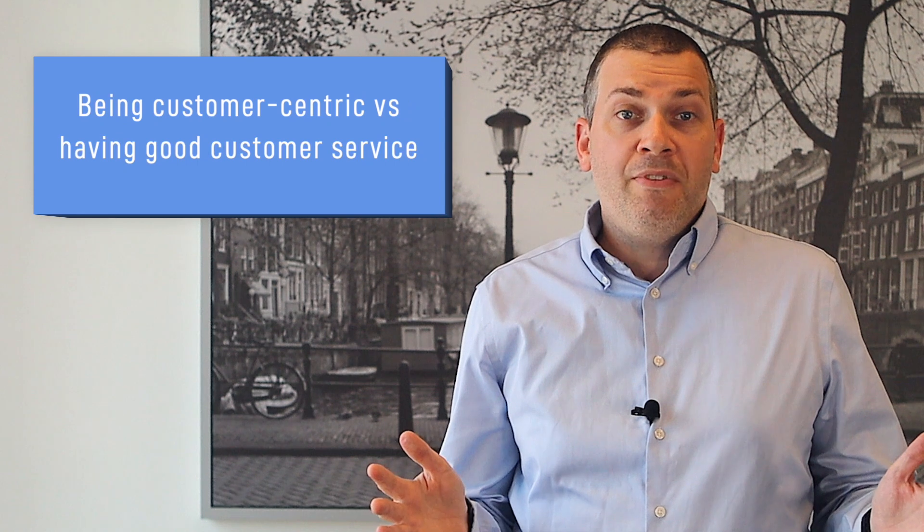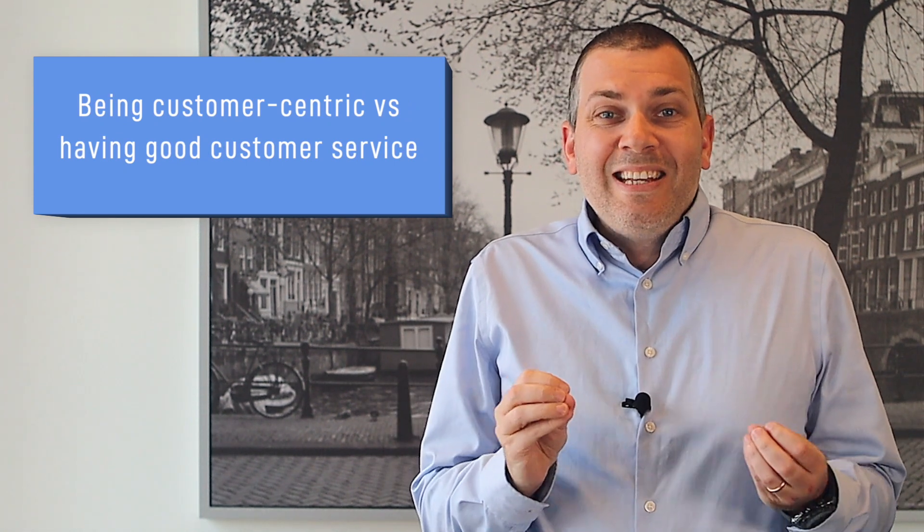Being customer-centric versus having good customer service: some companies mistakenly equate being customer-centric with having good customer service. But in truth, customer-centricity is so much more than that. Truly customer-centric companies offer their customers a great experience throughout their entire buying journey and delight their customers at every touchpoint. If you're hard at work optimizing your support strategy, that's great — but don't just stop there. You should also try to improve your other interactions with your customers and think about how you can create a better overall experience.